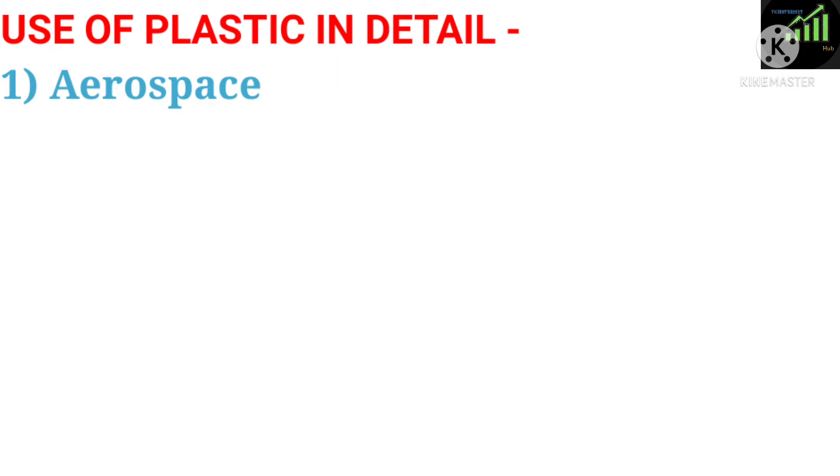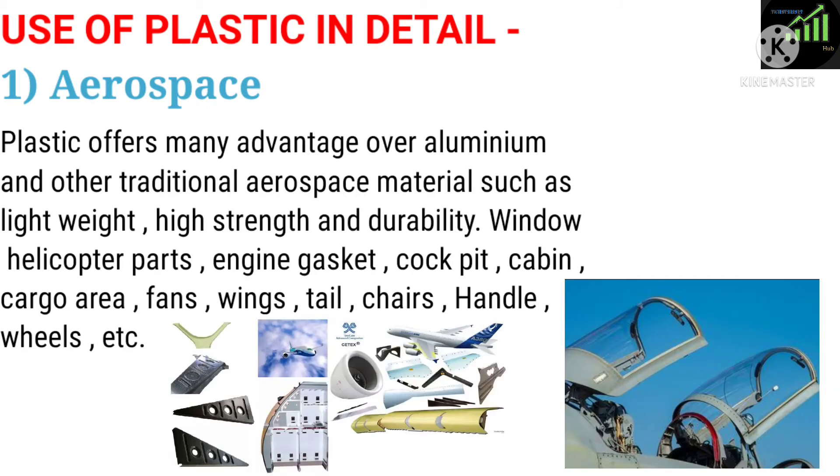One: Aerospace. Plastic offers many advantages over aluminium and other traditional aerospace materials such as light weight, high strength and durability. Applications include window helicopter parts, engine gaskets, cockpit, cabin, cargo area, fans, wings, tail, chairs, handles, and wheels.